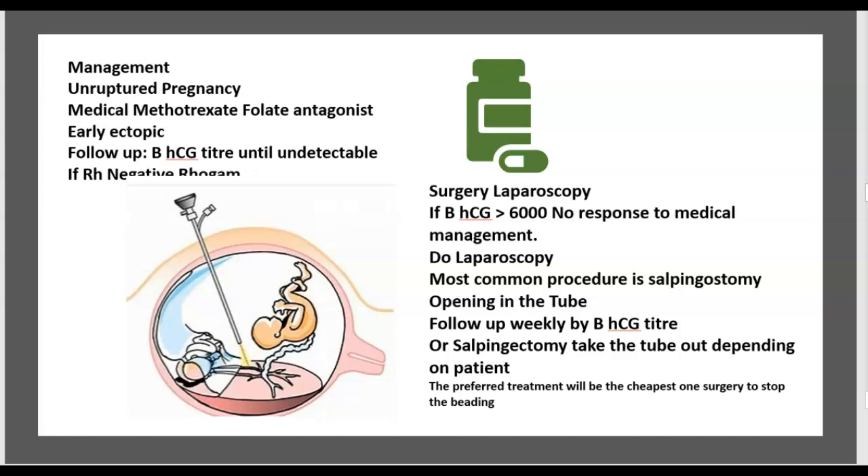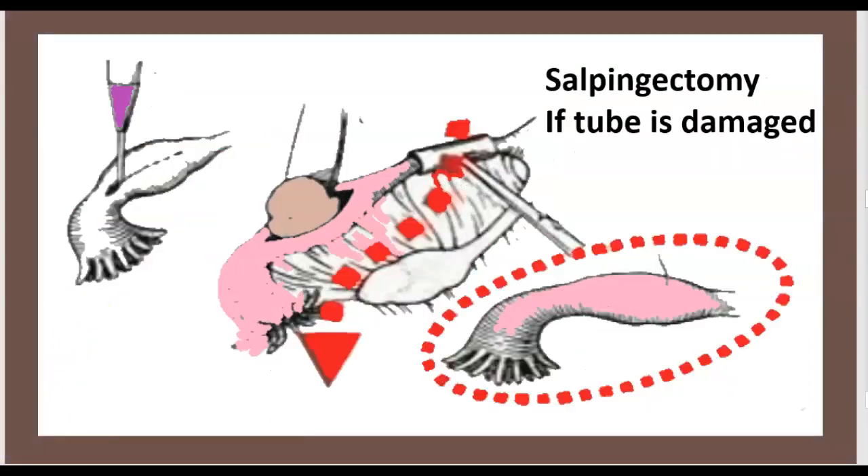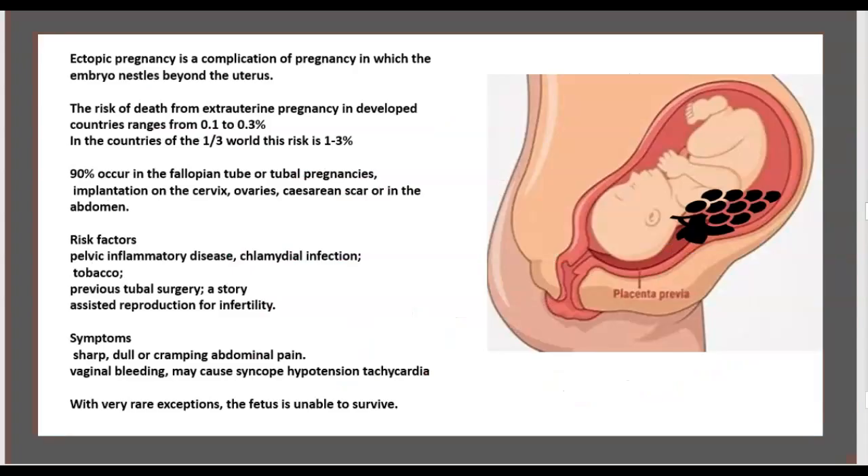The preferred treatment is the least invasive option, with surgery to stop the bleeding via linear salpingostomy. Salpingectomy — removal of the tube — is performed if the tube is damaged.